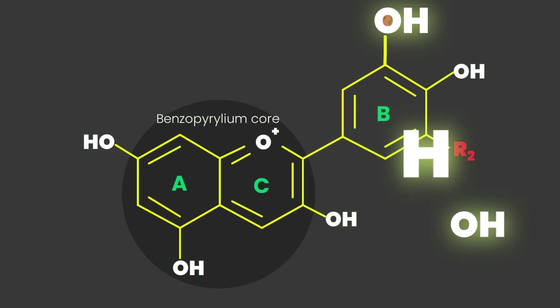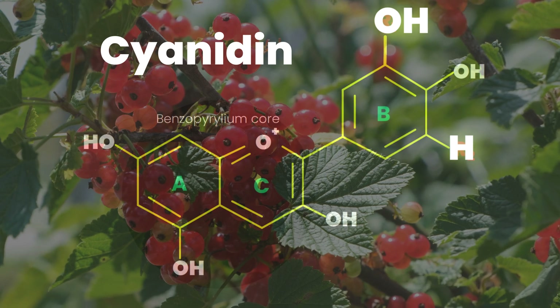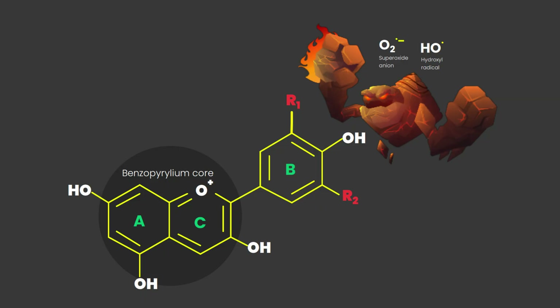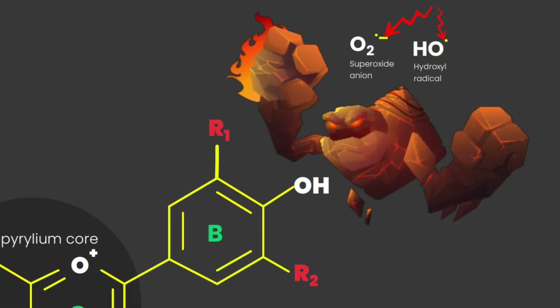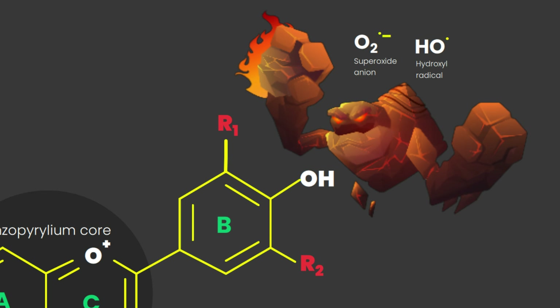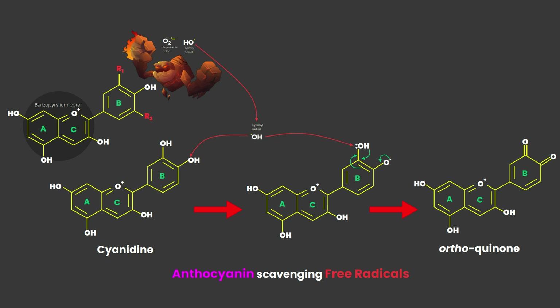If you replace that OH with H, it becomes cyanidin, which is found in red berries. ROS, our villain, has an extra electron and that is why it is so reactive. Our hero anthocyanins have alkyl groups that can donate hydrogen atoms to the villain and neutralize them, and by doing this they become orthoquinones. This ability to form quinones allows anthocyanins to directly scavenge reactive oxygen species, and this ability is primarily due to their structure.